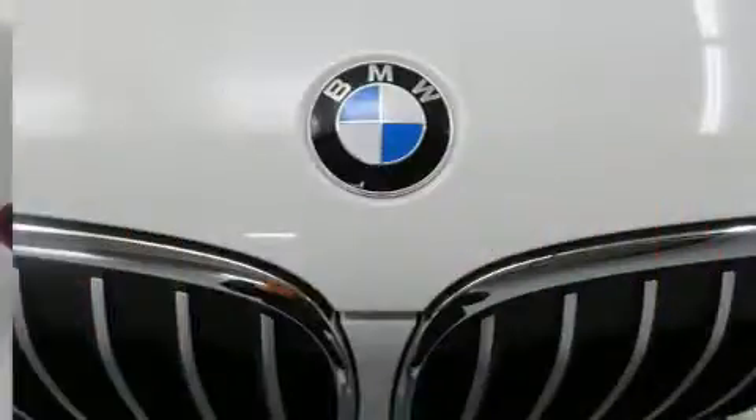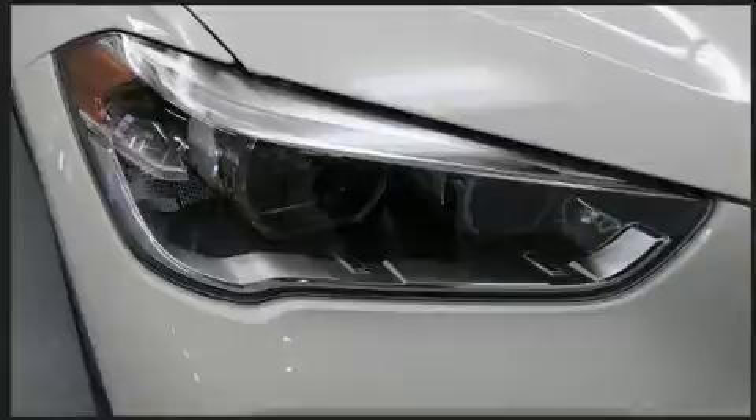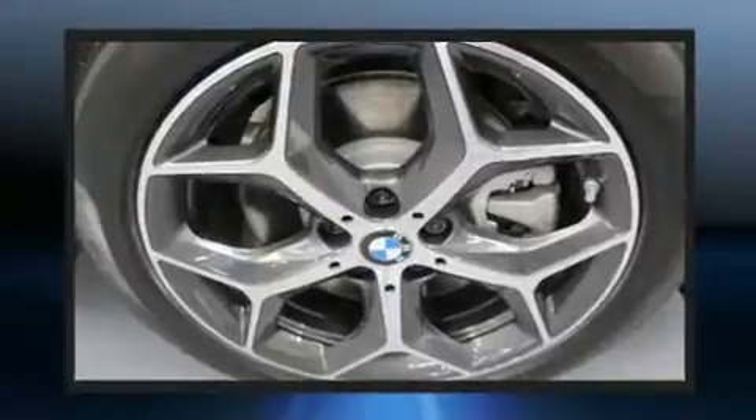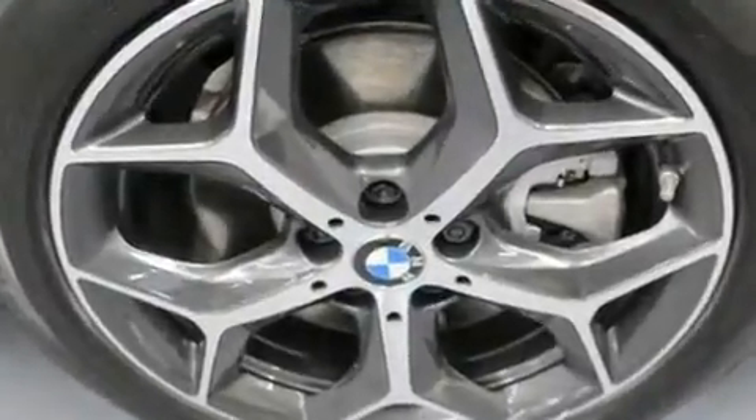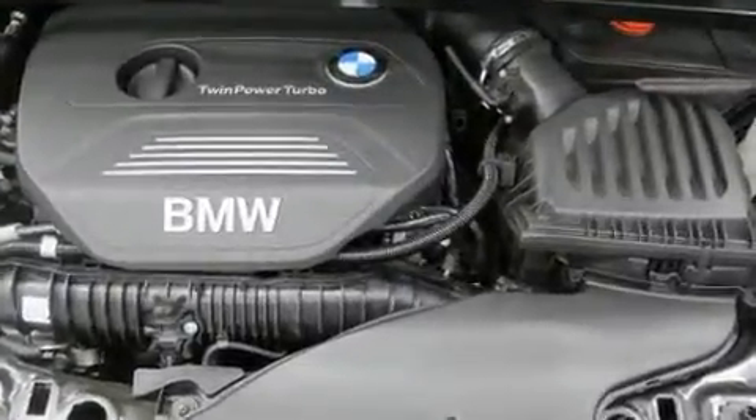BMW prioritized practicality, efficiency, and style by including delay-off headlights, front dual-zone air conditioning, a power liftgate, a roof rack, and power seats.